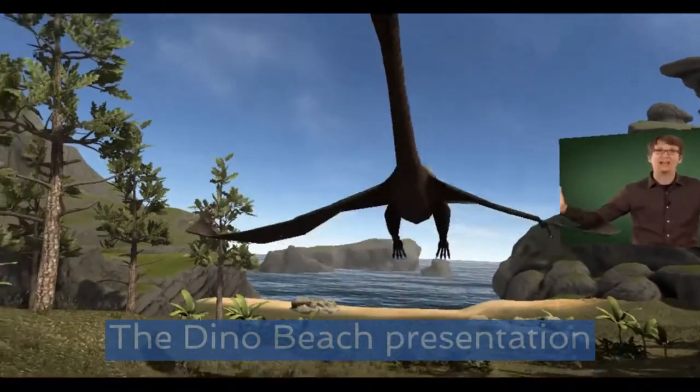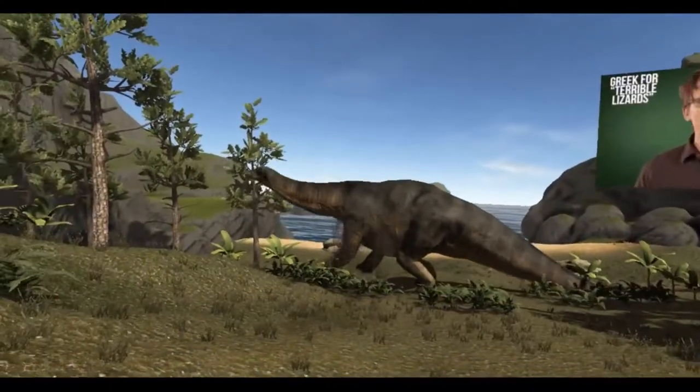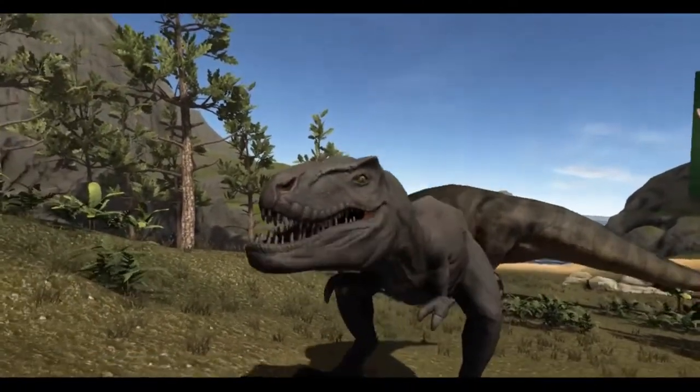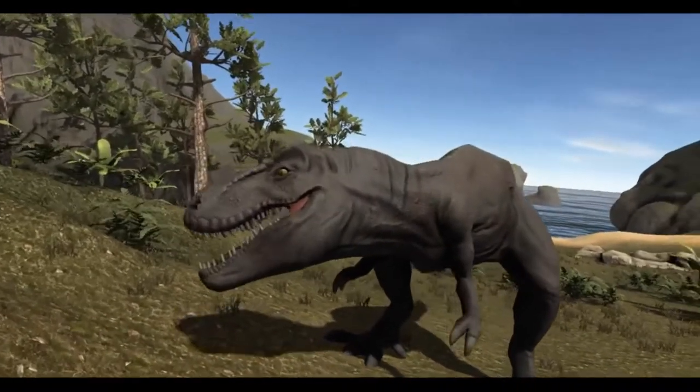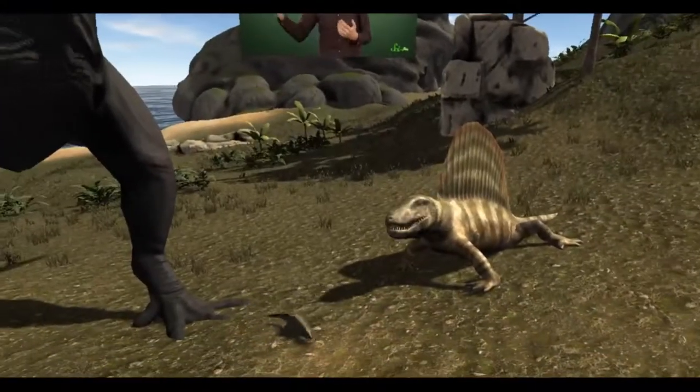At number five I've got the amazing presentation that takes place on Dino Beach. Whilst the lesson takes place on an embedded video screen, you're treated to a range of 3D models that enhance the content and reinforce the concepts being covered.